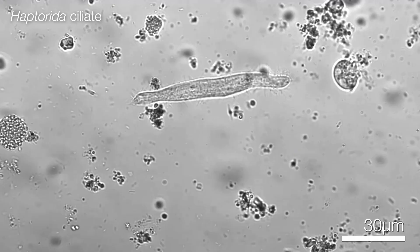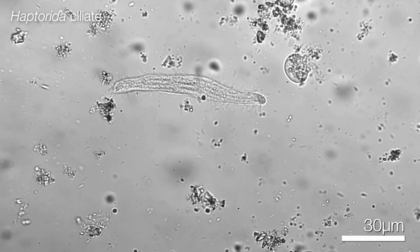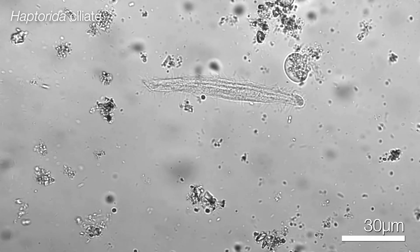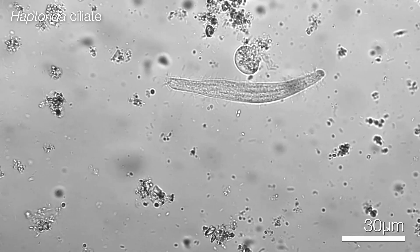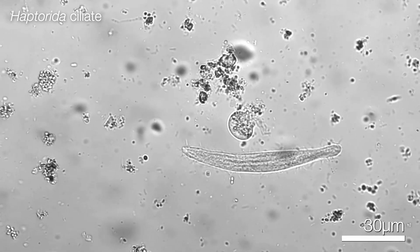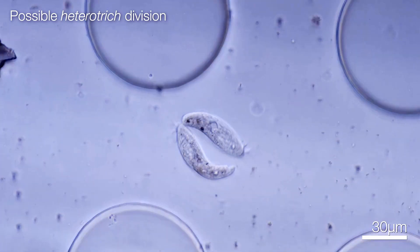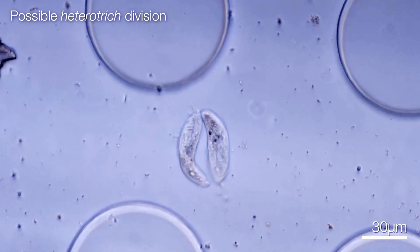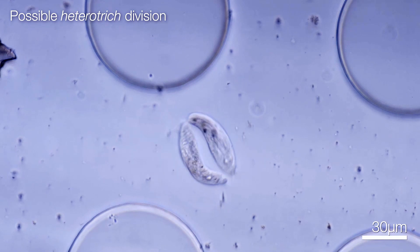Then we have the ciliates, which are defined by — now you really guessed it — their cilia. These are little hairs on their cells, moving in unison to create a smooth and quick movement forward. Ciliates are monophyletic, meaning that they descend from a single ancestor, in contrast to the amoeba and flagellates. Taxonomically, this makes them much less messy, which is nice.